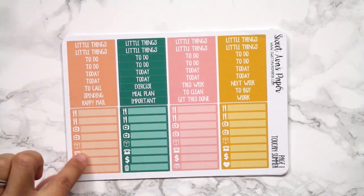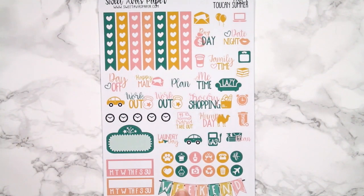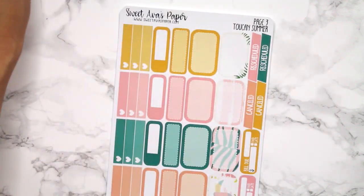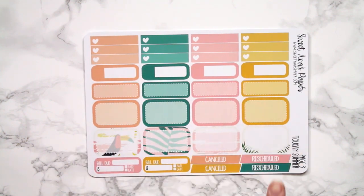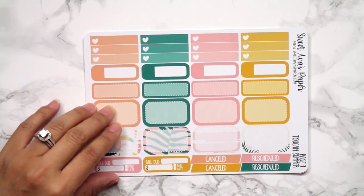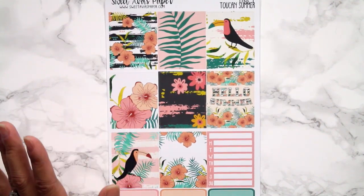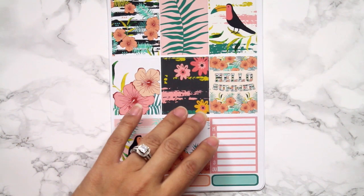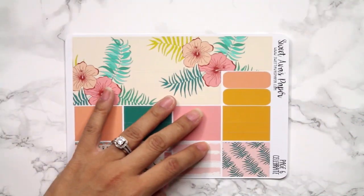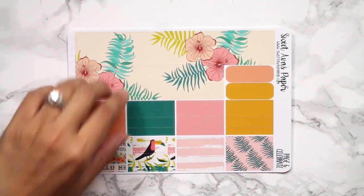Then you've got bottom washi — solid washi, pattern washi, two quarter boxes — and that was six sheets. The next six sheets are another kit: Toucan Summer. Headers, little things, your functional checklist, script icons, round icons, weekend banner, Monday to Sunday habit trackers, movie marquee, half checklist boxes, half boxes, quarter boxes, appointment labels, canceled, rescheduled, and bill dues. Then eight full box deco, your Monday to Sunday sidebar, more little quarter boxes — actually I believe these are smaller than quarter, probably like fifths. Then bottom washi, two quarter boxes, and your solid and patterned washi. Those are the two kits from Sweet Ava's Paper.